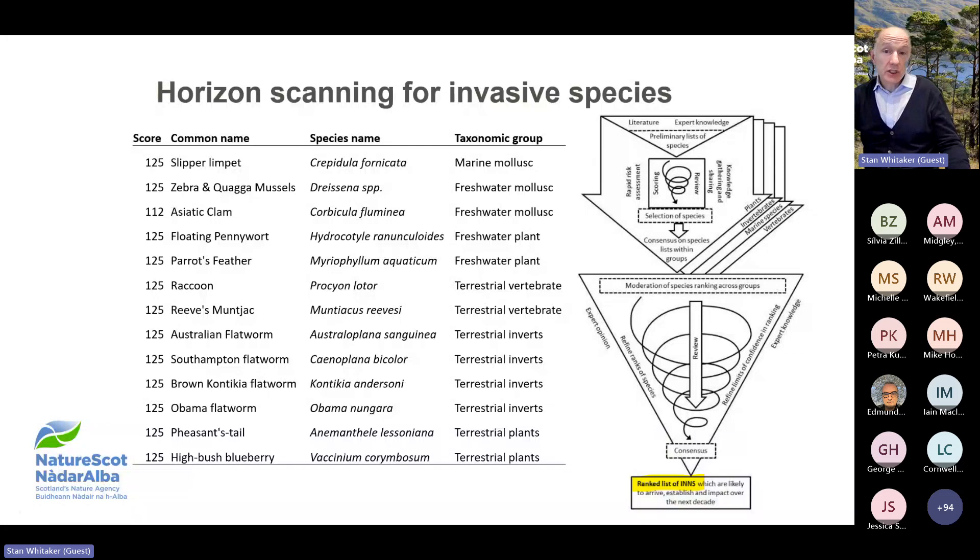In total, 17 species scored a maximum of 125. From this list, a top 10 species were chosen for awareness raising across the different environments. The top 10 contains one marine mollusc, two freshwater molluscs, two freshwater plants, two terrestrial invertebrates, and two terrestrial plants. INNS already covered by existing contingency plans — such as those for Gyrodactylus salaris, emerald ash borer and Asian hornet — were deliberately not included in the top 10. The next few slides describe how Scotland is dealing with these top 10 horizon scanning species.